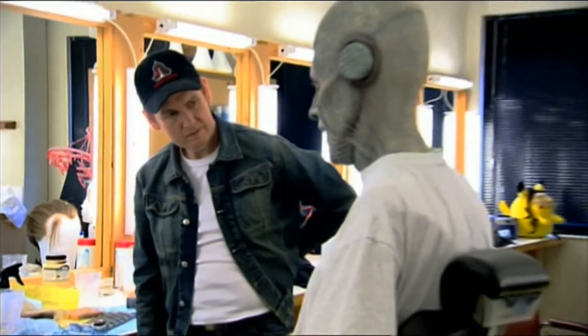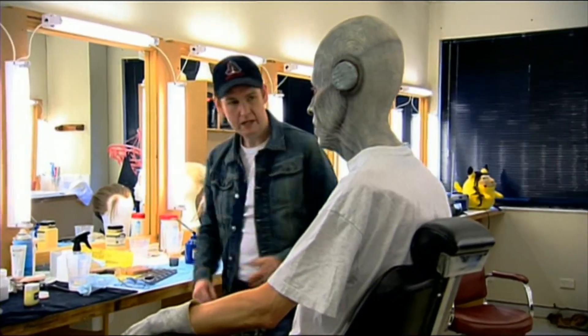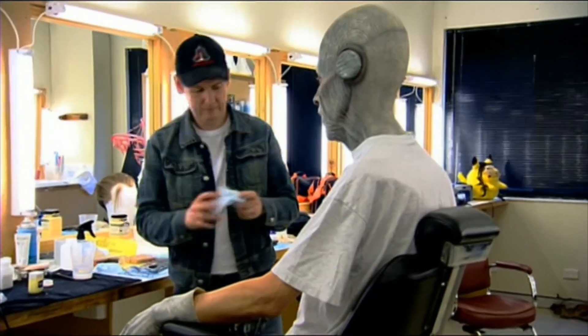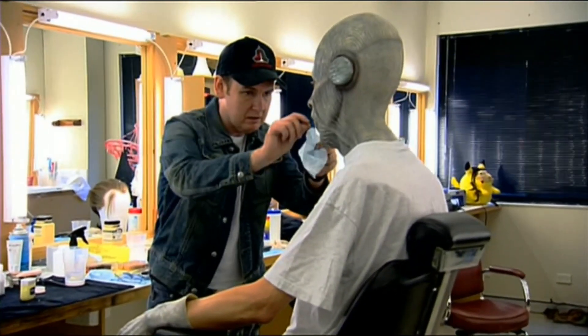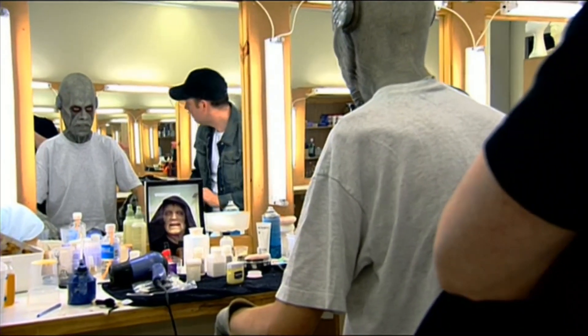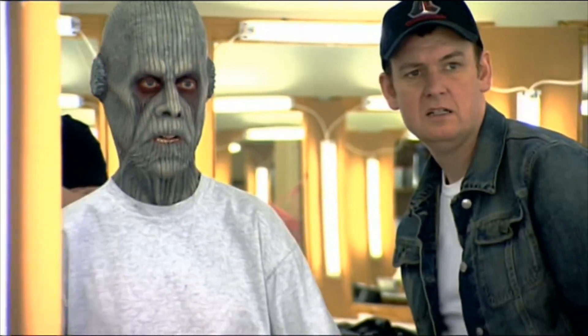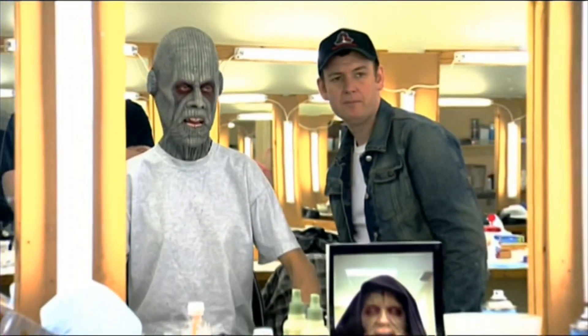What's it like without the bottom teeth? It looks okay actually. Let's take them out. I like that top lid — it's a completely different expression. I think it's better without them. So do I.